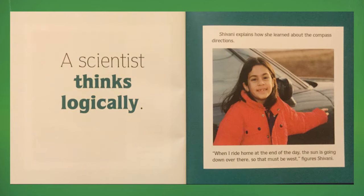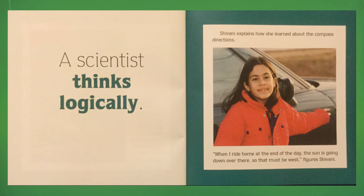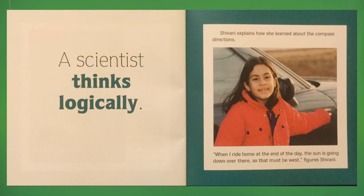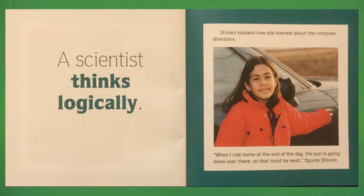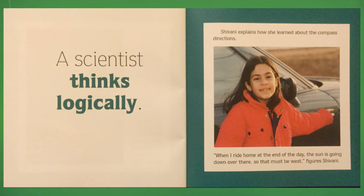A scientist thinks logically. Shivani explains how she learned about compass directions. "When I ride home at the end of the day, the sun is going down over there. So that must be west," figures Shivani.